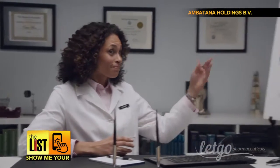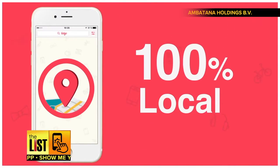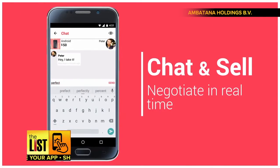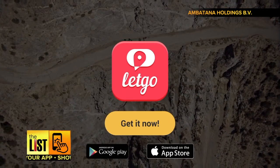A fun and super easy way to connect with the perfect buyer. Safety has also been taken into account — your exact location is never shown, and the app lets you chat with the prospective buyer in real time to set up a spot for the exchange. Let Go is available on the App Store and Google Play.